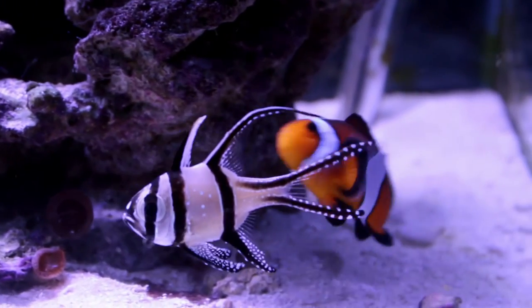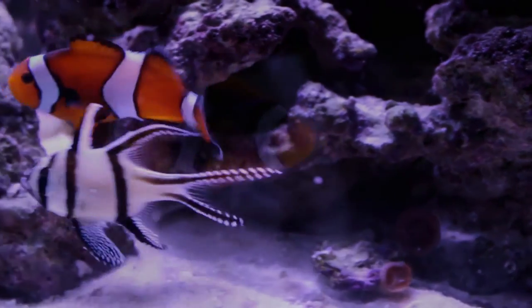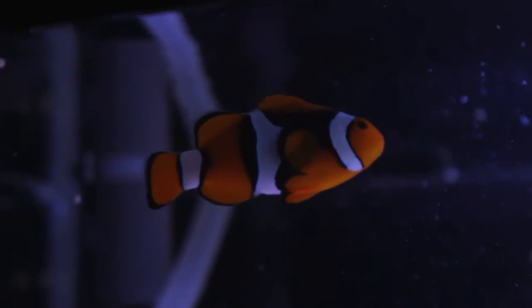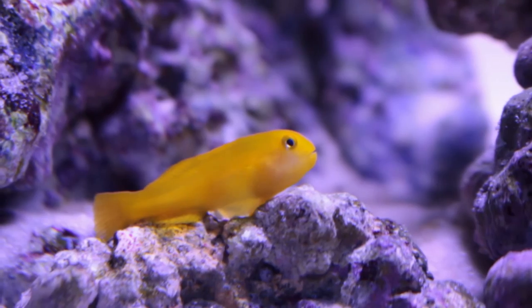I've always wanted to breed clownfish, so perhaps one day these two will become happy parents. Right now the tank is at peace and my little wild clownfish seems happy and at home.